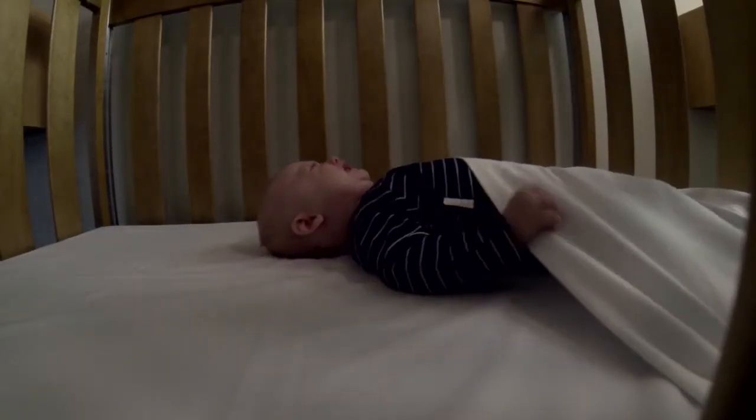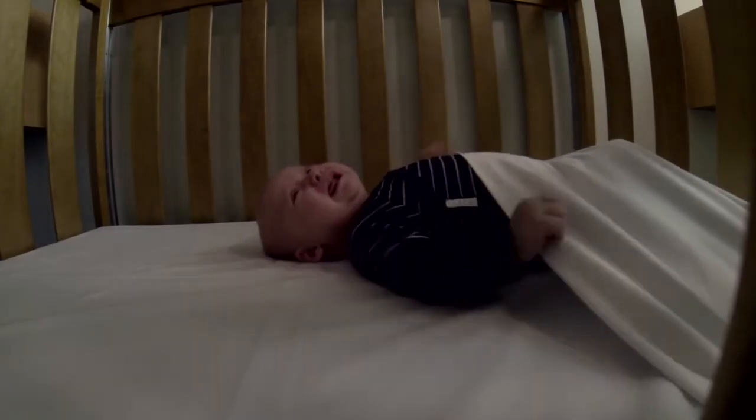I can still hear Arwen crying, which means he may not have gone off to sleep or may not have gone into his deep sleep yet. Because you would like to do hands-on settling, it means we need to re-enter the room and do some more shushing sounds and put your hands back on Arwen to calm him back to sleep.